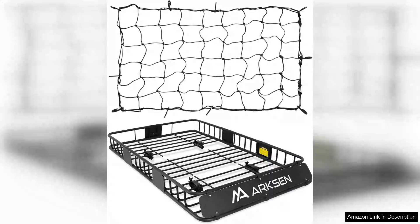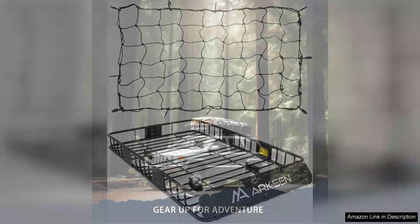I recently purchased the Porkin' Cat Litter Mat and I must say, it has exceeded my expectations. This extra-large litter mat features a patented design with litter lock mesh that effectively traps stray litter while providing a comfortable surface for my cats.